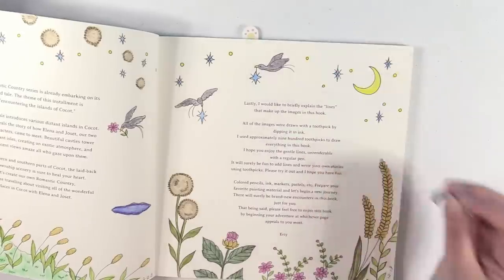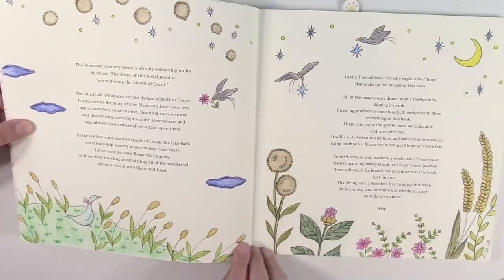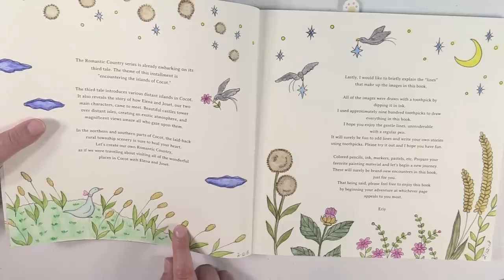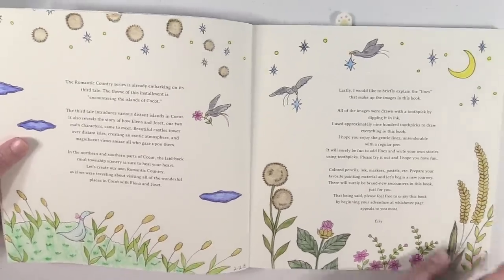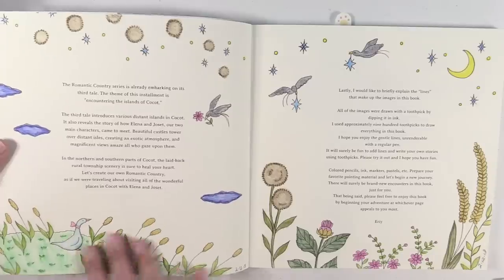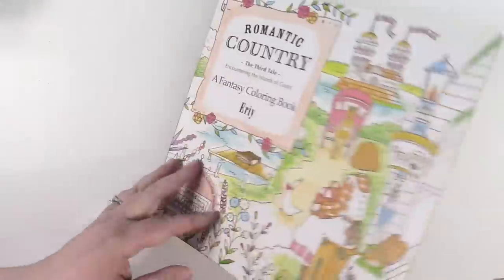Romantic Country, the third tale — there's one completed. It is a two-page spread, just part of the story at the beginning of the book, and I used Derwent Inktense watercolor pencils. That's what I did this page with. It's slightly buckled — just ever so slightly buckled the pages. I don't mind that, but it was so much fun to do. I'm probably going to do more Inktense in that book.